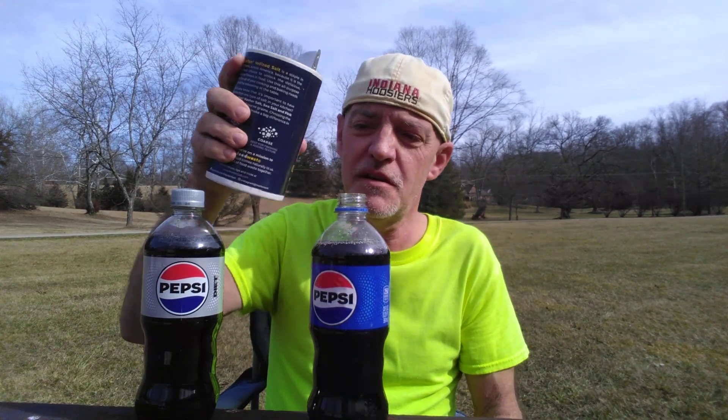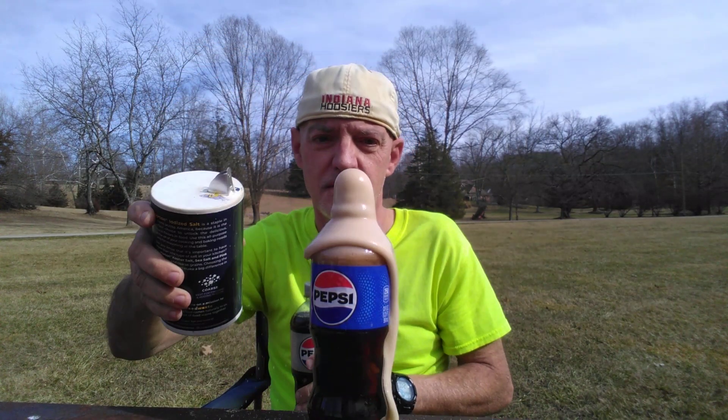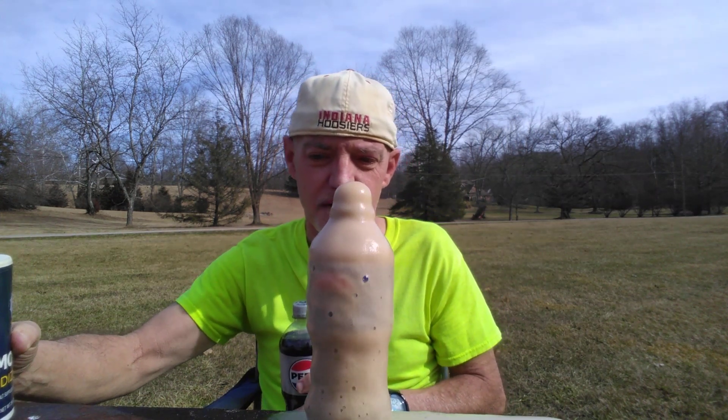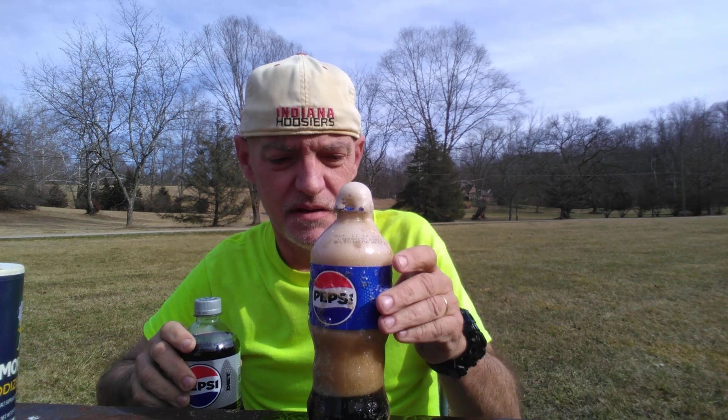Pour some salt in. It's kind of like a Mentos reaction. It didn't go very high, but it did fountain.